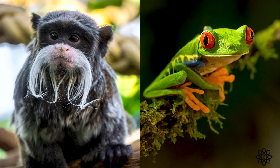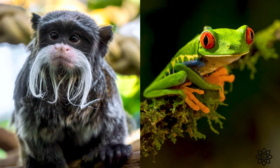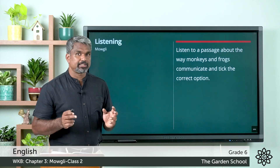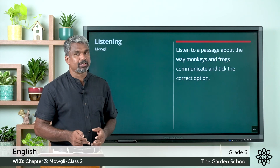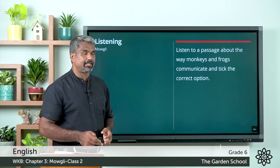It sounds incredible, doesn't it? For example, tamarins understand grammar patterns and communicate with each other through whistling sounds whenever they are separated from the group. The discovery that monkeys can understand grammar is an interesting one that leaves the door open to many more startling facts yet to be unraveled in animal communication. This is a homework for you — listen to the passage carefully, do it, and send it through Teams.